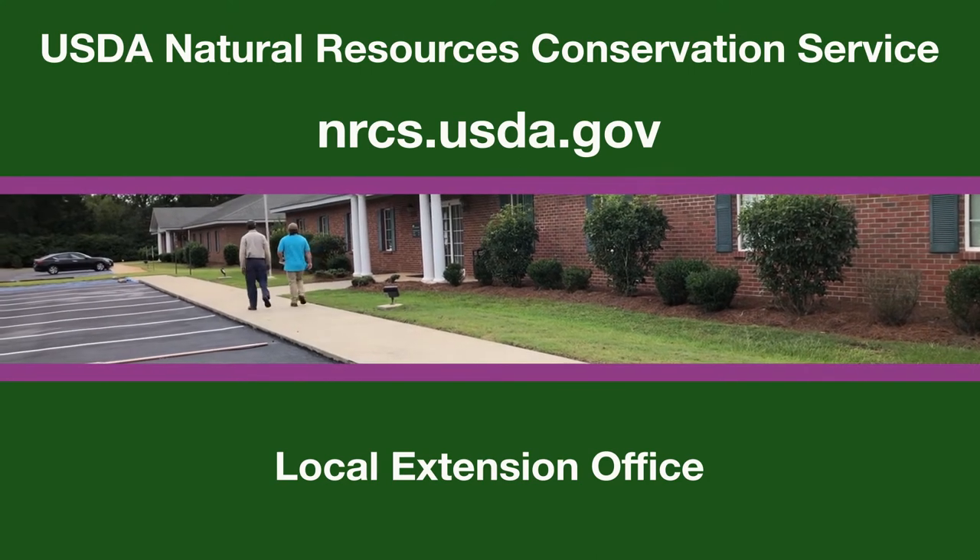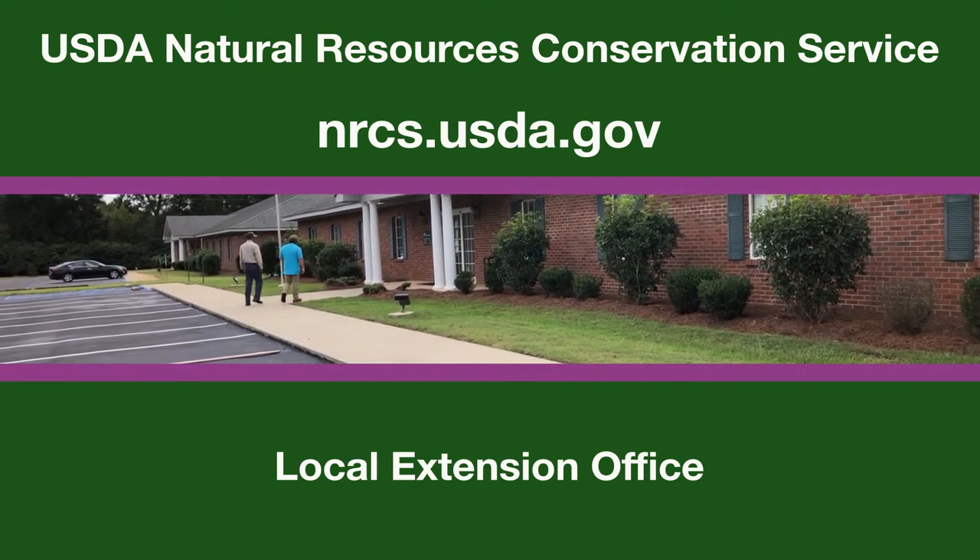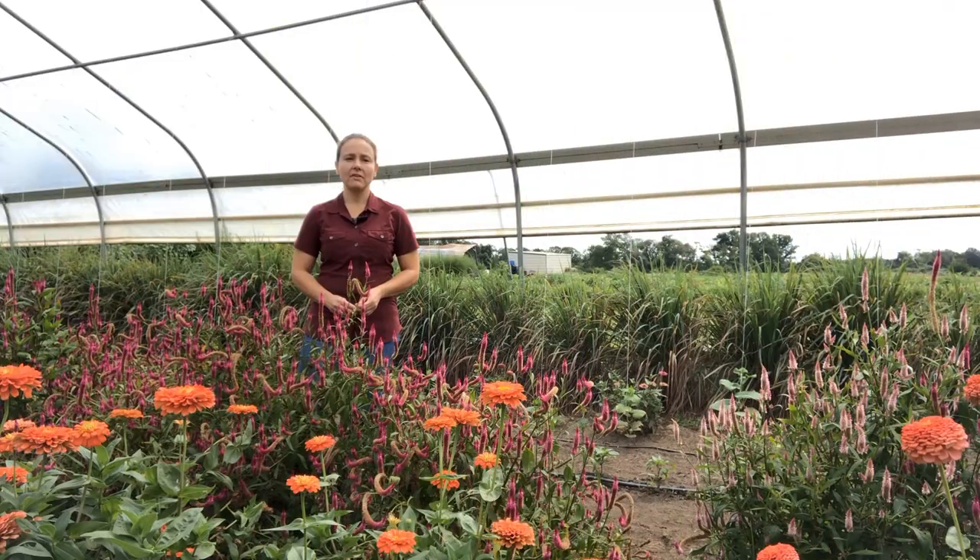NRCS and Extension can provide technical expertise to help with creating a biodiverse farm ecosystem. Smart implementation can improve conservation of natural resources while maintaining the safety of produce.